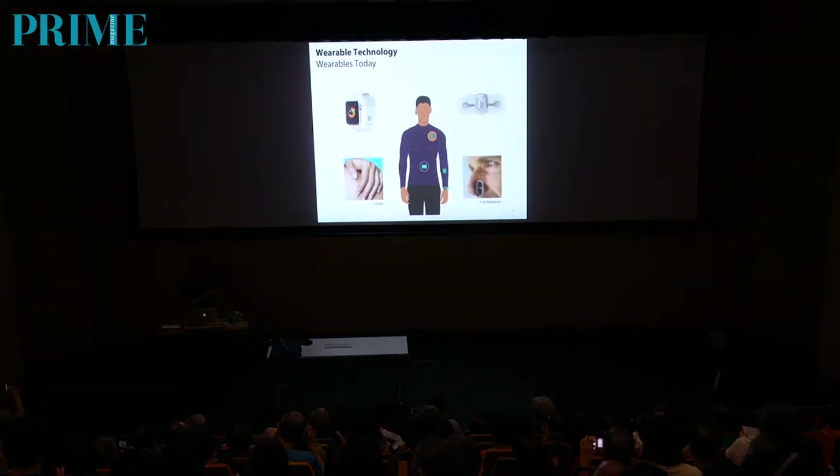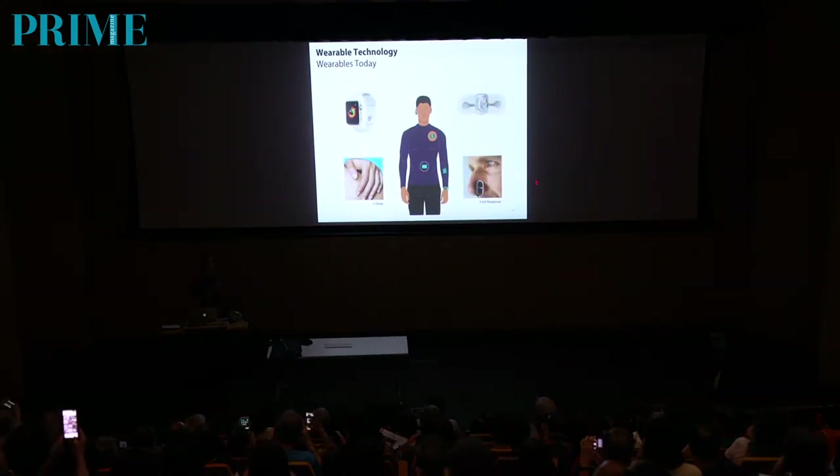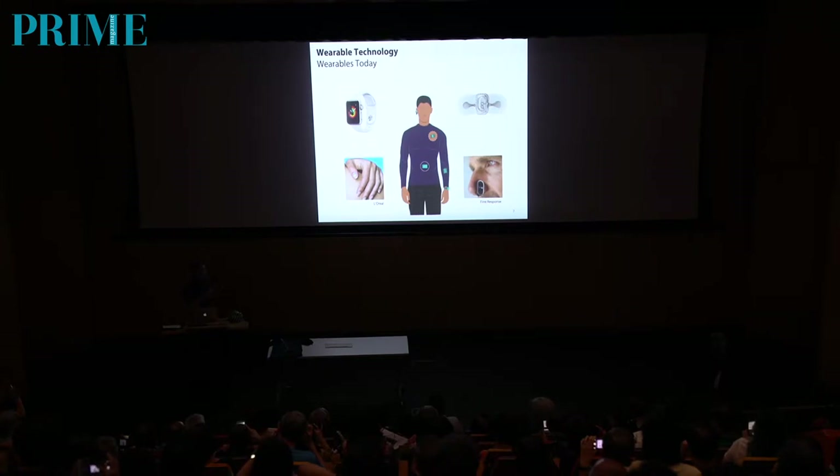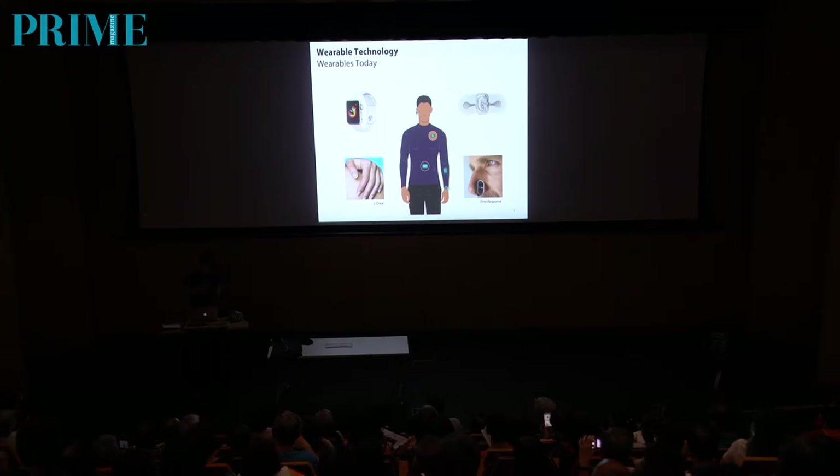There is even a smart nose — this is a company called First Response. It looks completely silly, but it is actually an ideal place to put a device if you want to measure respiration and breathing. They're selling this device for use in ambulances, where there is limited space for big complicated boxes. You can just clip a nose thing onto the patient and measure what's going on. So it makes more sense than it actually looks. That's a quick introduction to the current state of wearable devices.